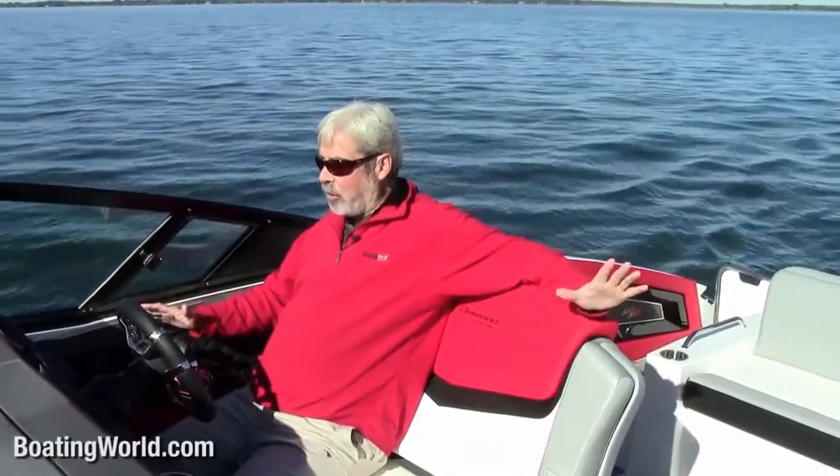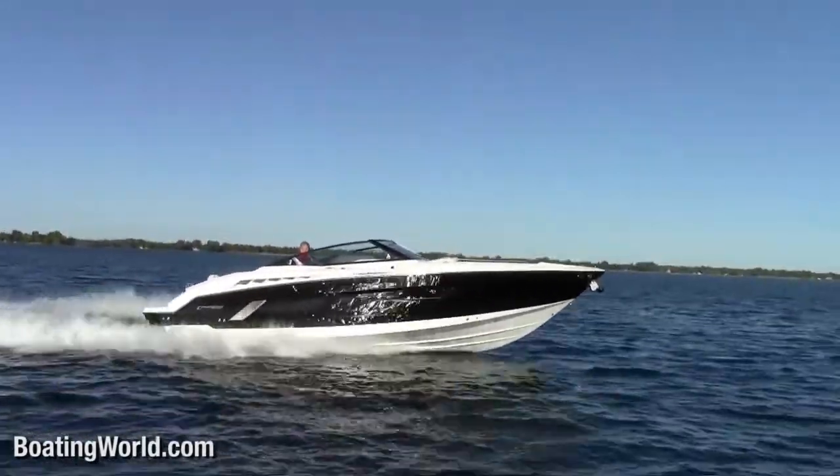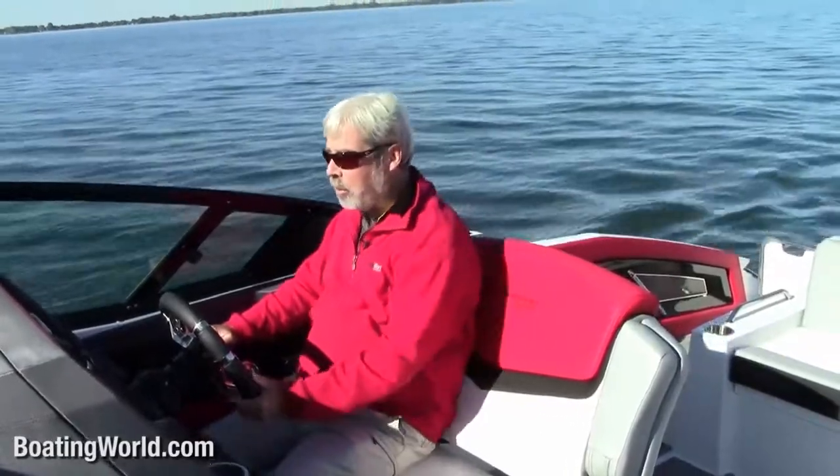We just finished testing the Cruiser Sport Series 328 — the new flagship of the Sport Series. This thing is a beast: a big bow rider powered by twin Volvo Penta 320-horsepower V8s. It gets up and goes, planing off in 3.9 seconds to 30 miles per hour and 8.3 seconds to a top speed of 50.8 miles per hour. It feels like a giant ski boat — very nimble handling and really easy to drive.